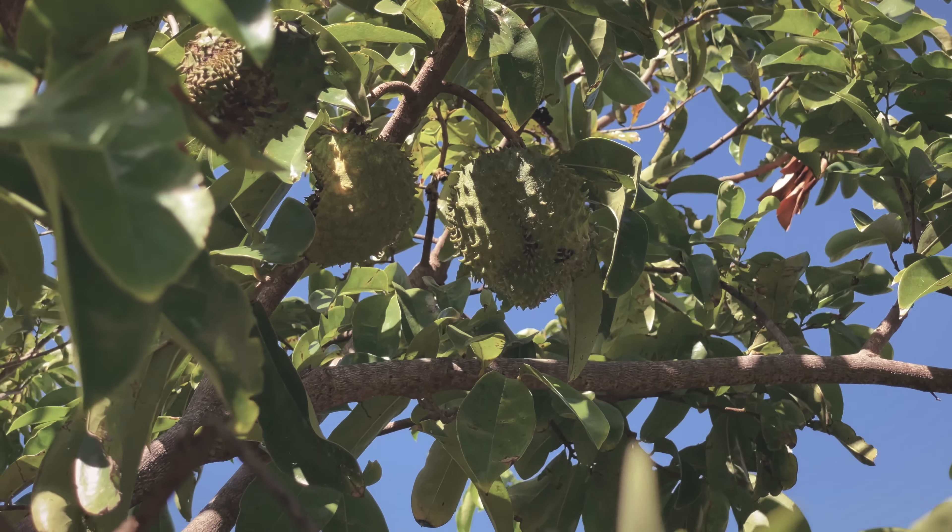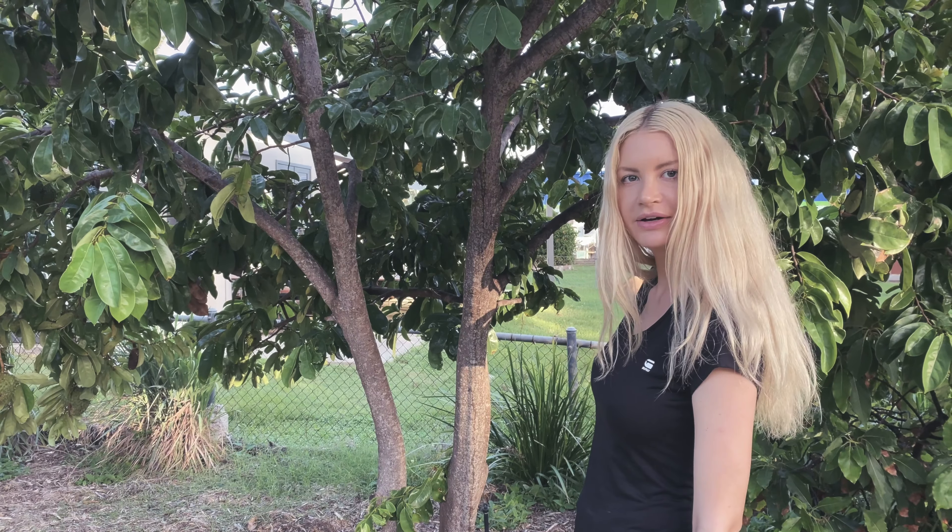This is a soursop tree. You can see right now they are actually growing, and they also have this tree in Grenada.